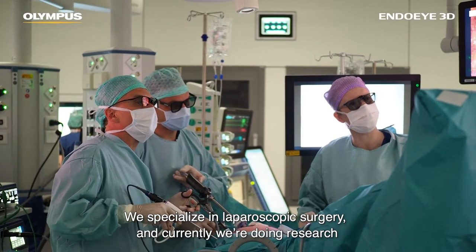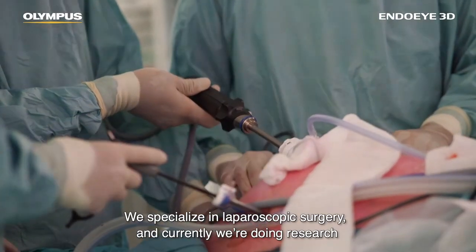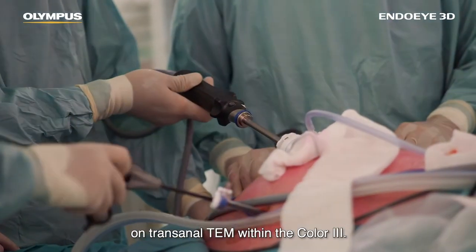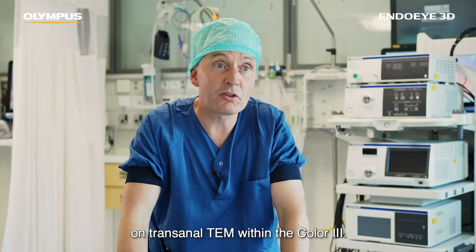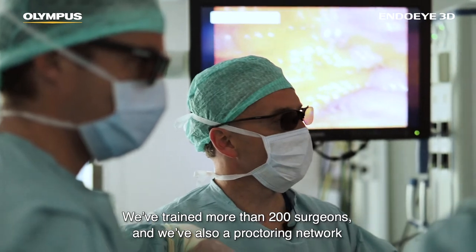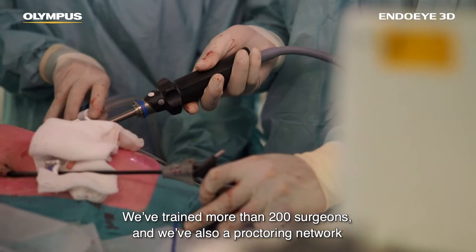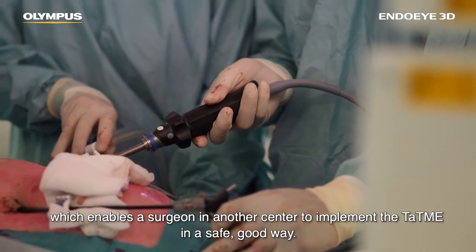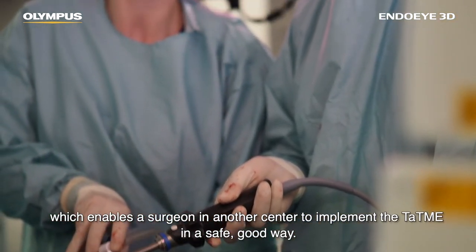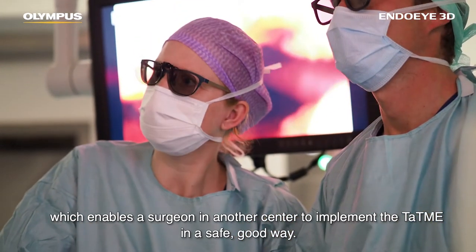We specialize in laparoscopic surgery and currently we're doing research on transanal TME. We've trained more than 200 surgeons and we also have a proctoring network which enables a surgeon in another center to implement the TME in a safe and good way.